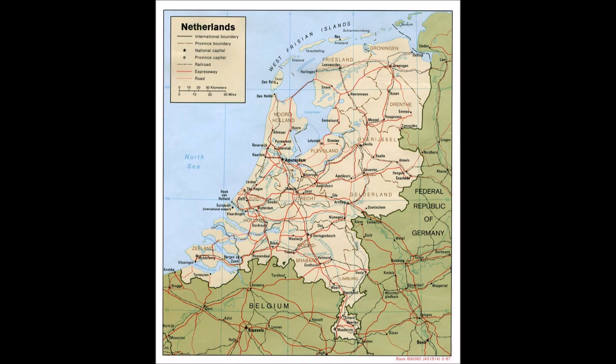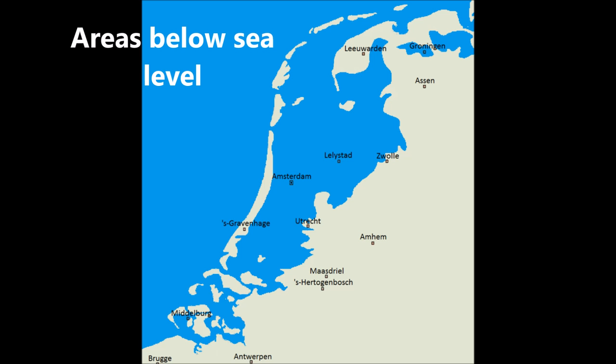The Netherlands means lowlands in Dutch. 50% of the Netherlands is below sea level, and 17% of the Netherlands consists of polders.